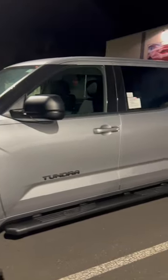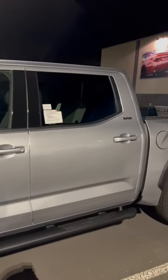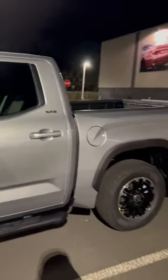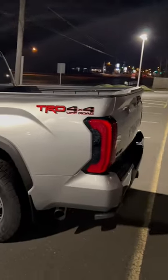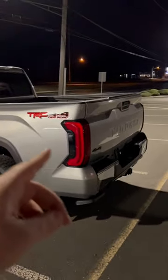You get the black mirror caps, you get the body color handles, the black molding around the windows, the black fender flares — everything just has a beautiful flow to it, and then you get that little bit of red obviously with the taillights and the TRD up there.